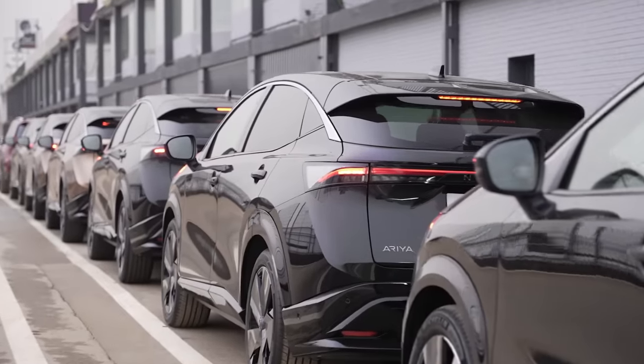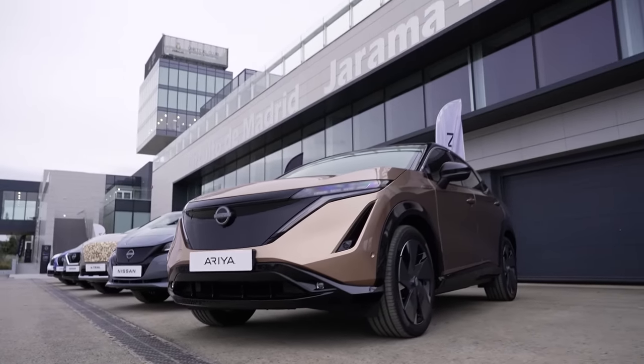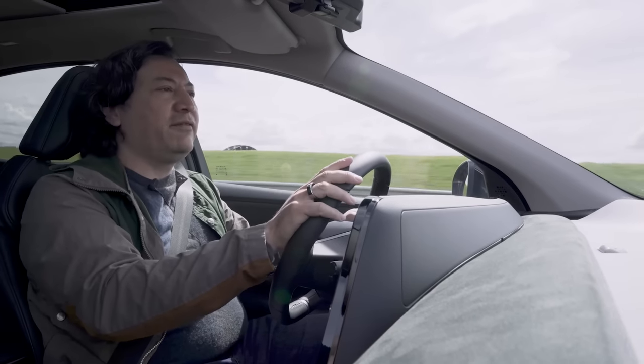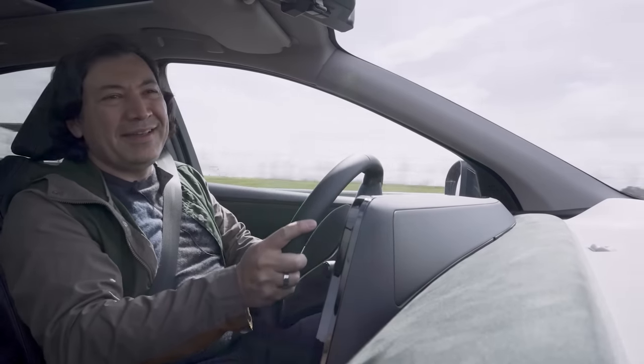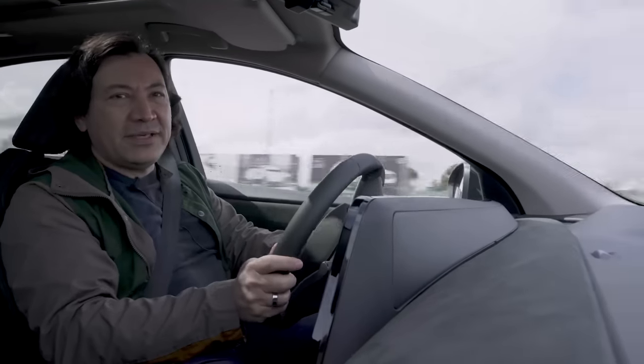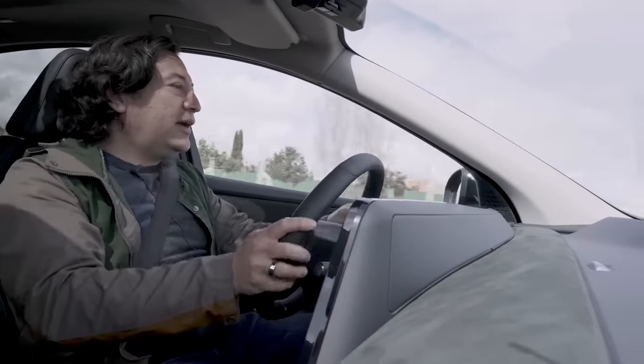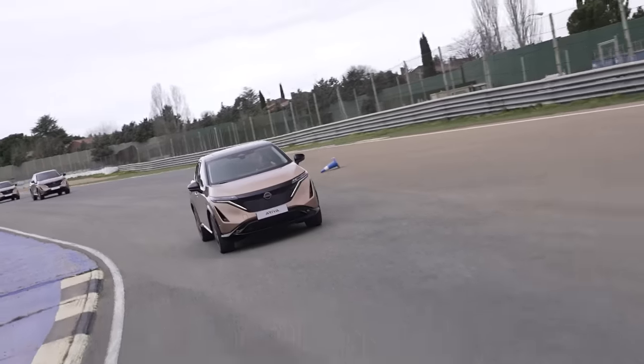Why Spain? Well, this is the location of the early drive of this 2023 Ariya. And in fact, we're driving a Euro spec version, so not everything is exactly the way it'll be when it comes to the US. Things like the tire selection — I'm on summers right now — and the suspension calibration will be a little bit different, but by and large it's going to feel exactly the same.